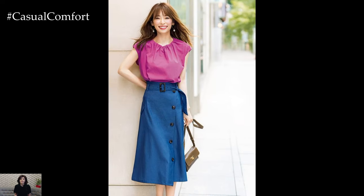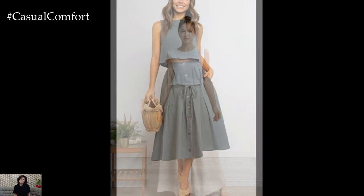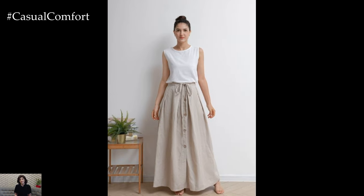One of the greatest advantages of summer skirts with buttons is their versatility. They can seamlessly transition from a casual day out to a more formal evening affair. The adaptability of these skirts makes them a go-to choice for any occasion, ensuring you always look chic and put together.